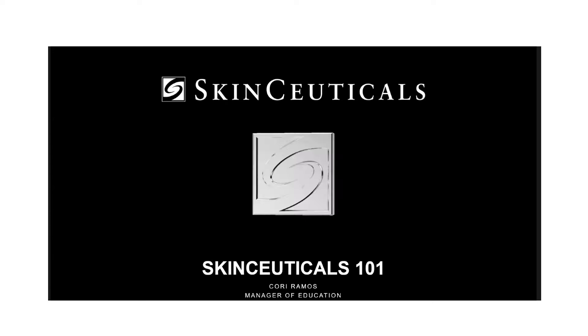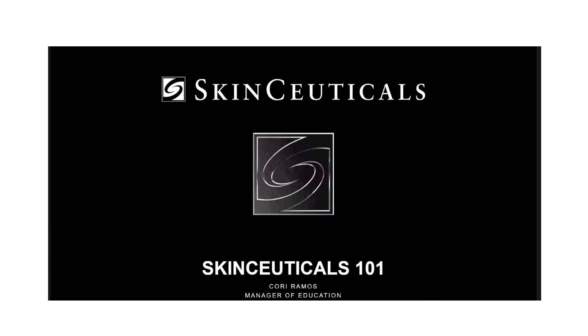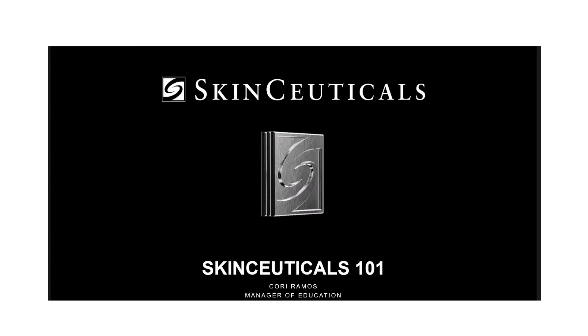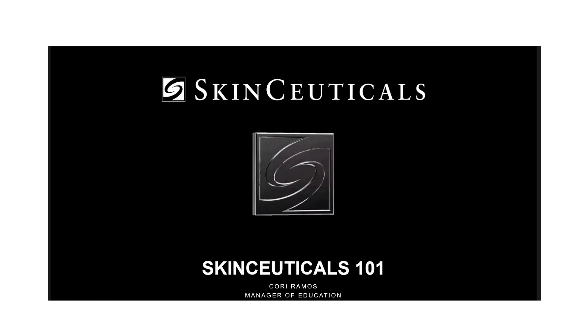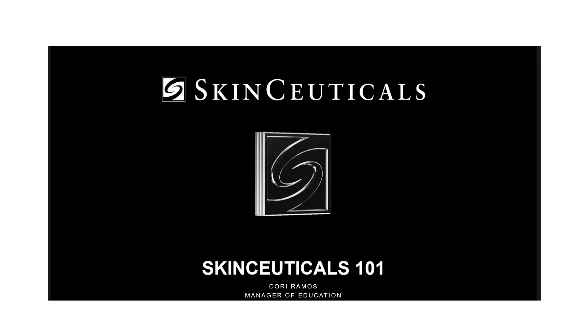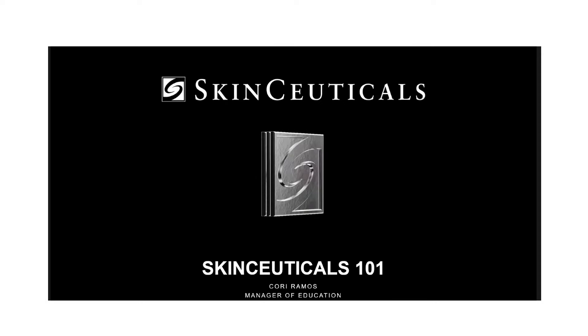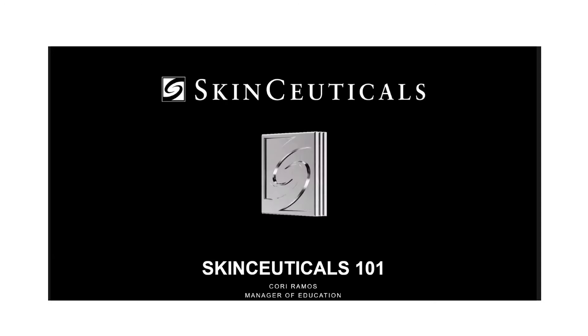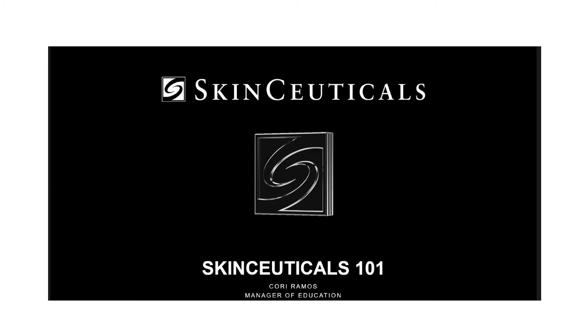Today we're going to cover and answer the top questions that we get at SkinCeuticals about our products. What we're going to cover: number one, how to choose an antioxidant; number two, how to choose corrective serums and moisturizers; number three, how to layer your products as part of a morning and evening routine. Next, we're going to talk about how products compare. And lastly, we'll end with a live Q&A session. Feel free to use the Q&A widget — we have SkinCeuticals estheticians and pros on the chat ready to answer any specific questions unique to you and your routine.